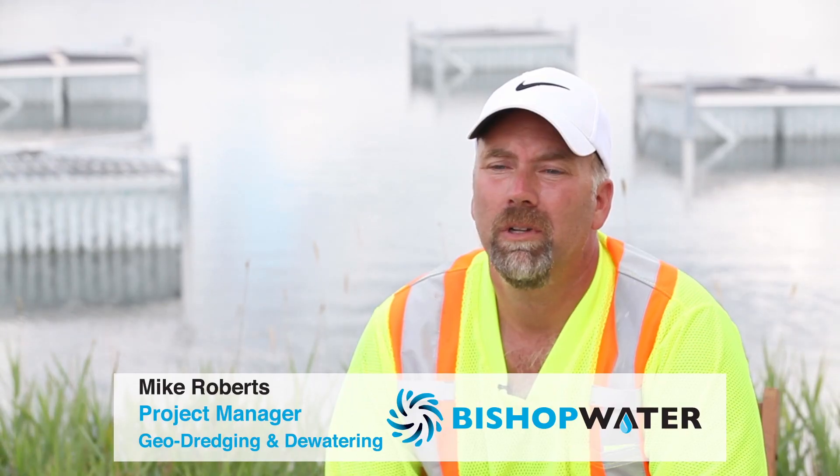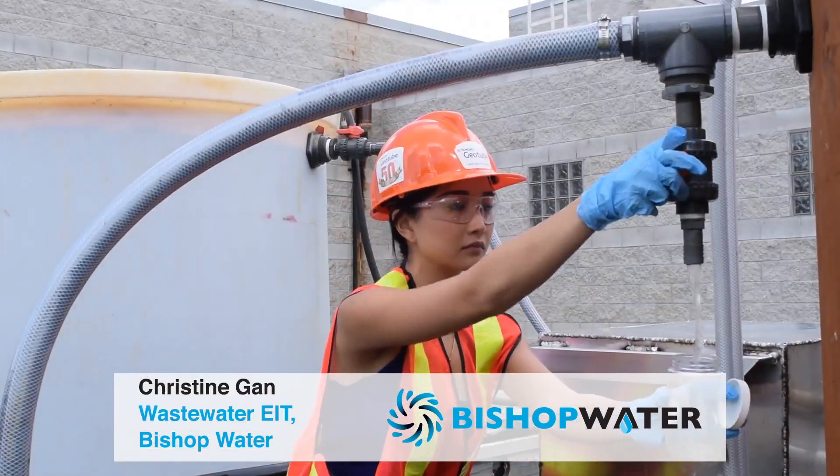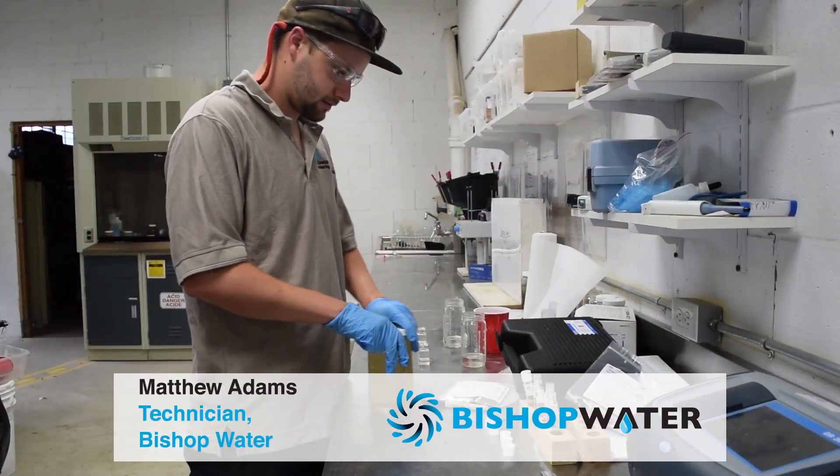Bishop Water consists of a diverse group of scientists, engineers, and technicians who are working to provide safer, cleaner water.